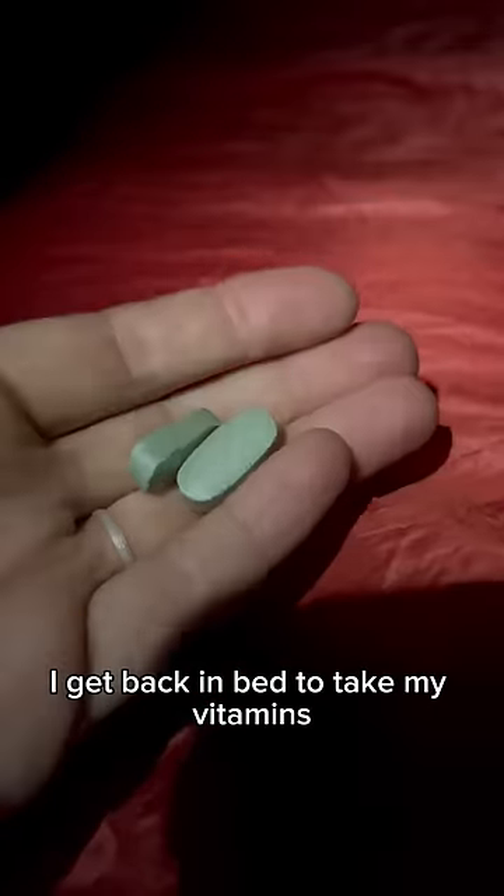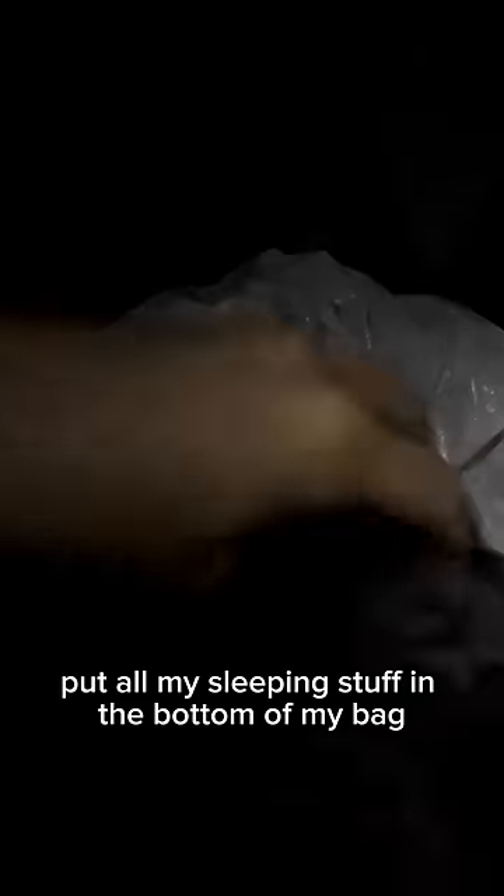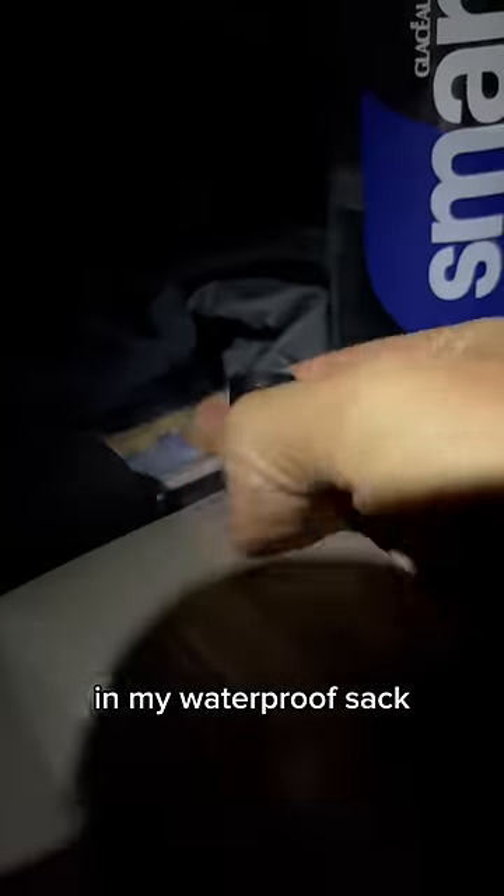I get back in bed to take my vitamins, do my sunscreen, and rebraid my hair. I get my hat on and then deflate my sleeping pillow. I change from my sleeping clothes into my hiking clothes, put all my sleeping stuff in the bottom of my bag in my waterproof sack, then deflate my air mattress and pack that up.